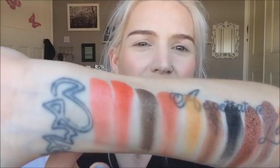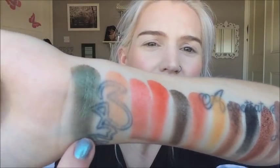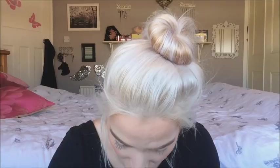This shade here looks sensational. I've got to swatch it next to that very first one because I feel like I would love to pop that all over my lid today. I don't often wear greens, but that is the most beautiful — it's like a green but a bit duochrome; it's got a bit of copper in it. I'm spoilt for choice — I just don't know how I'm ever going to decide what to put on my eyes today.